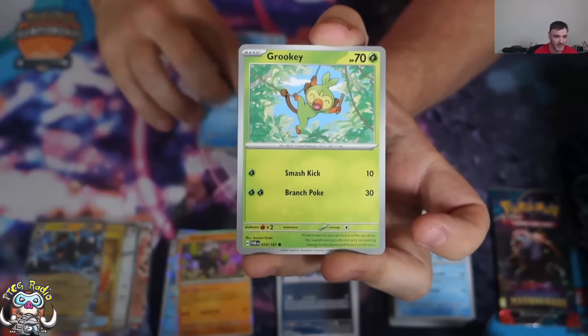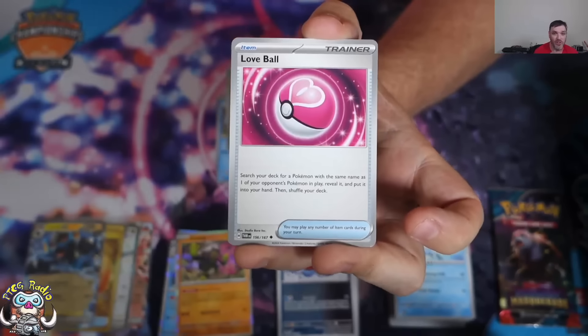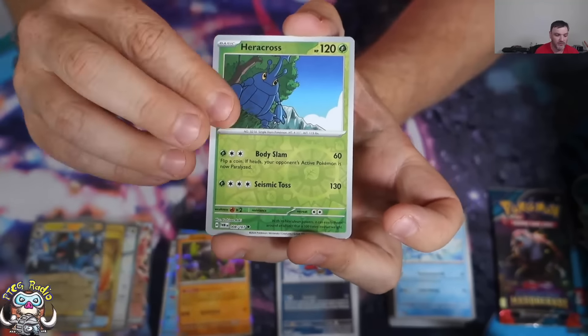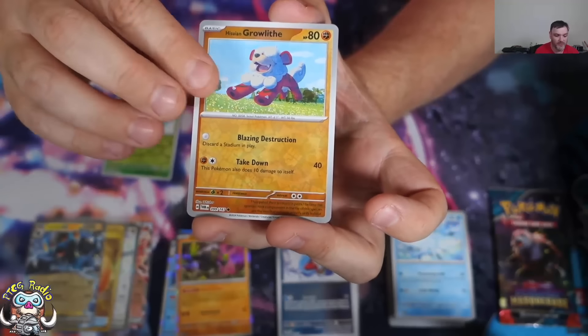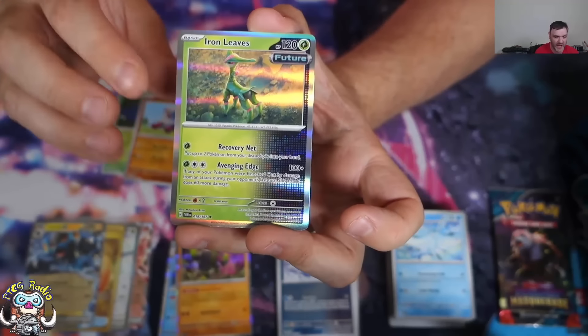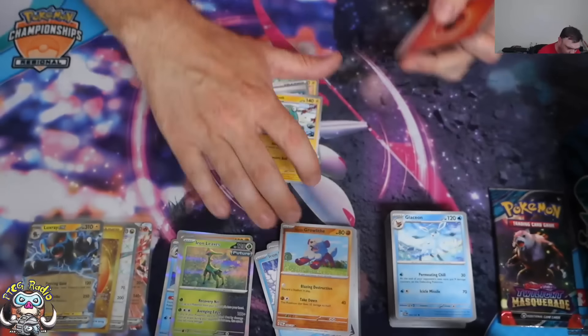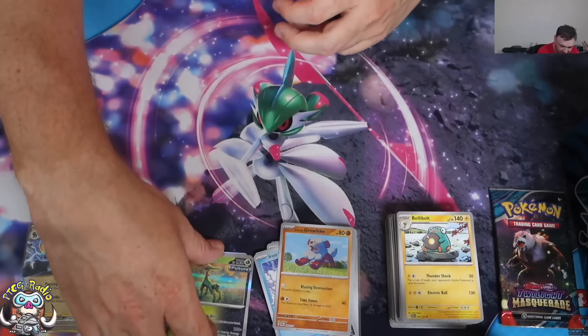But Okidogi EX coming in Shrouded Fable — that is going to be a very, very good card. We've got reverse holo Heracross, reverse holo Rowlet and Growlithe, and Iron Leaves. The box has gone a bit cold, ladies and gentlemen. But we have one more pack remaining.